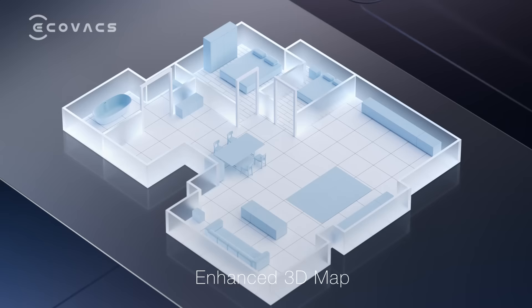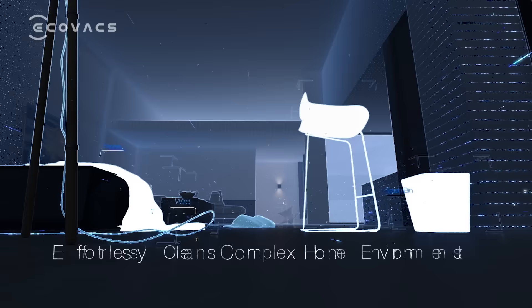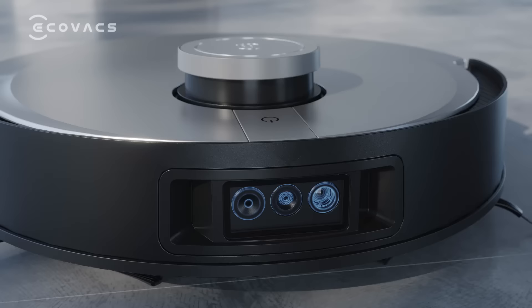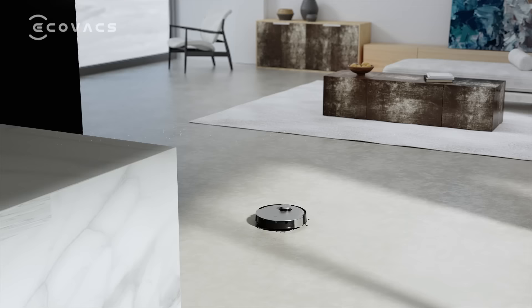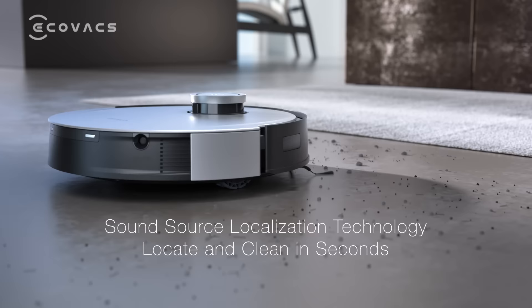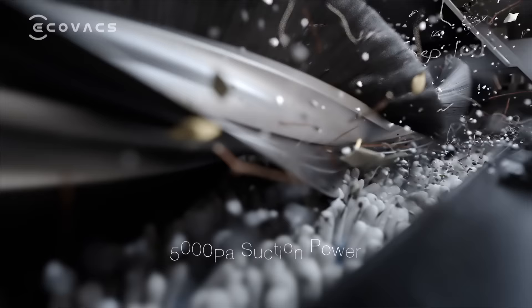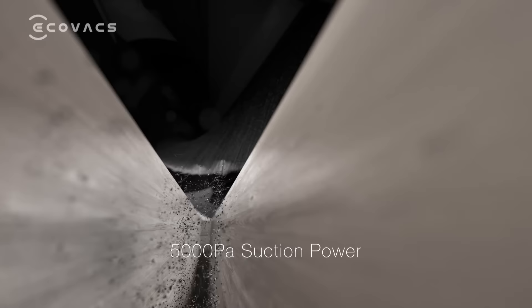I will keep learning and improving by updating obstacle avoidance data — more efficient every time. Okay Eco, follow my voice. No problem, I will start cleaning now. The exclusive four-stage deep cleaning system with 5,000 Pa suction power.